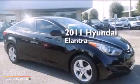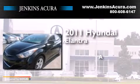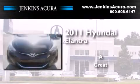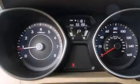This is a 2011 Hyundai Elantra. Features include XM satellite radio, traction control and stability control systems, and a passenger side airbag.